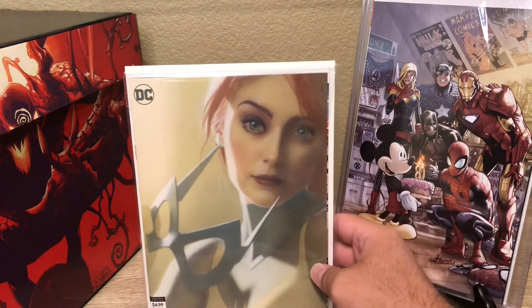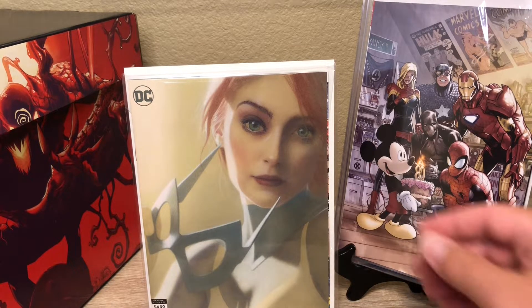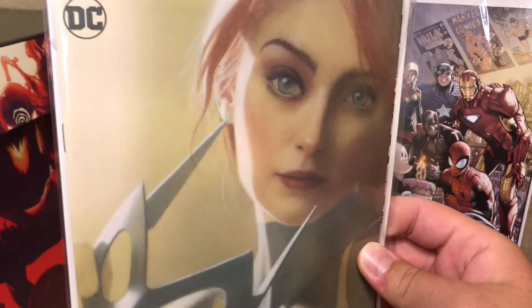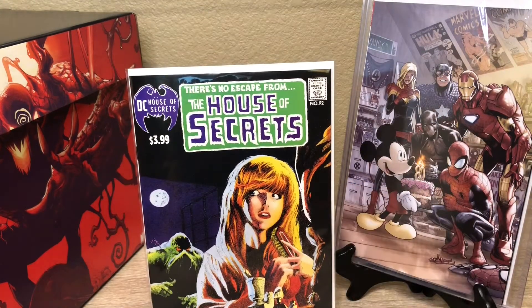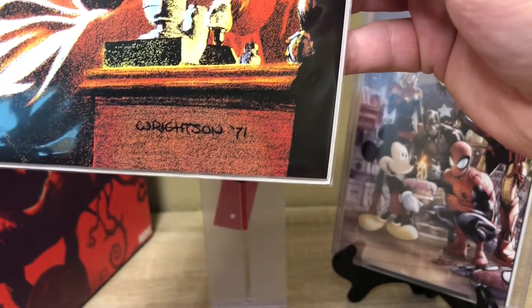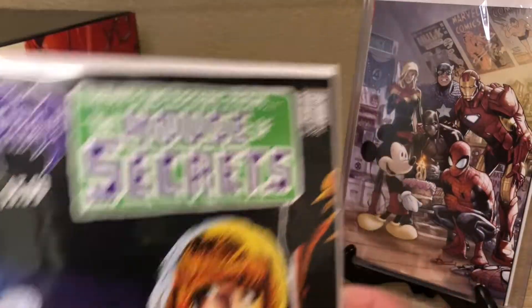This is Batgirl 38 — this is the Middleton variant. This thing is just sick. We also picked up a facsimile edition — this is the first appearance of Swamp Thing, a reprint from back in the day. It says '71 right there on the front, so maybe that's when it came out. Super cool that they're starting to do those facsimiles for DC now.